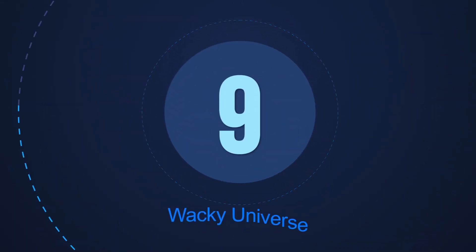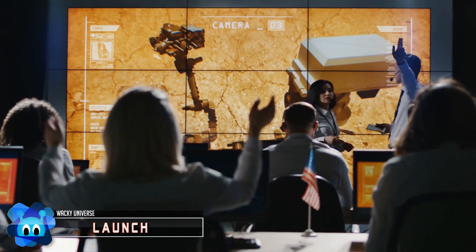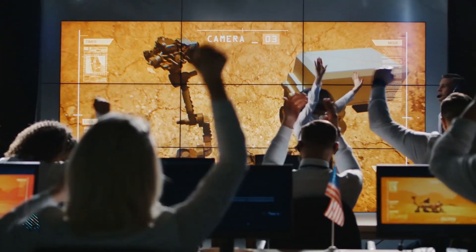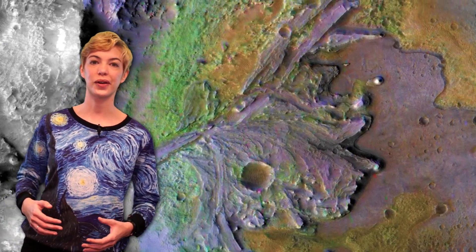Number 9: Launch. Mars 2020 will launch from Cape Canaveral, Florida between July 17th and August 5th this year, and will arrive on February 18th, 2021. When approaching the planet next year, the rover will use a guided entry, descent, and landing system known as the Sky Crane Maneuver — which is exactly as Mission Impossible as it sounds — to reach its initial exploratory goal, Jezero Crater.